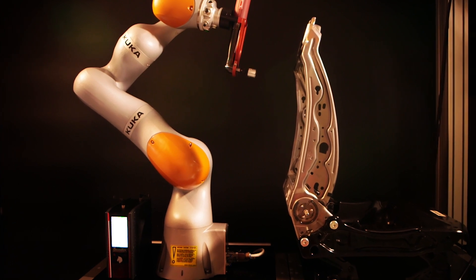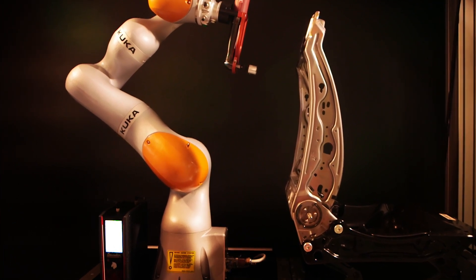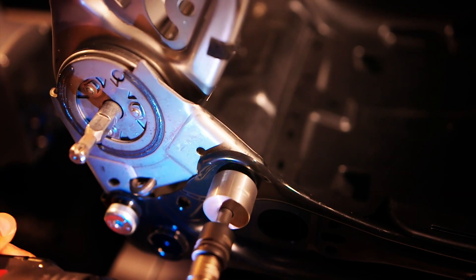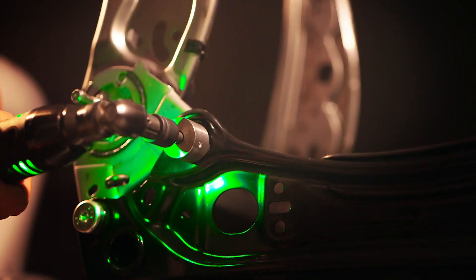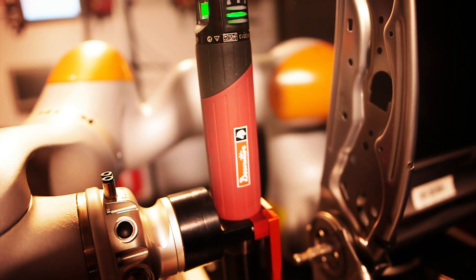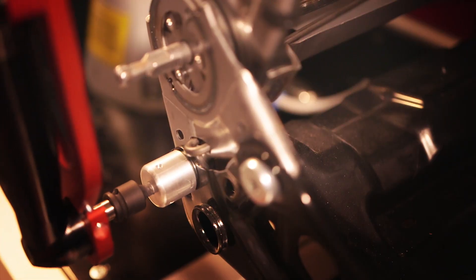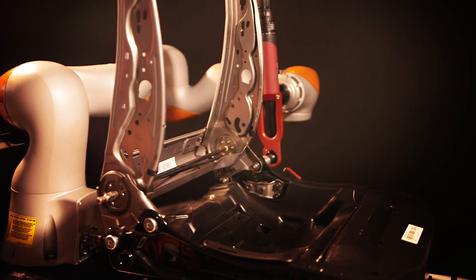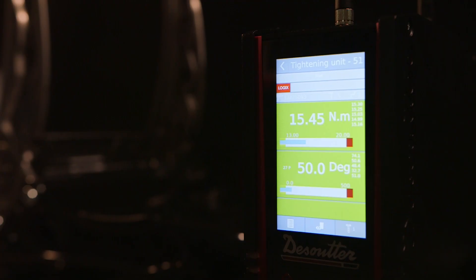Here you can see a typical bottleneck application: the seats, backrest, and marriage. This application has always been a bottleneck for our customers in terms of quality and productivity. To solve it, we are working with our key customers and major robot suppliers together. What you will see here is the most practical solution: the operator works together with the cobot — the operator makes the first tightening to align the seat, then moves on to prepare the next seat, while the cobot steps in and finishes all the remaining tightenings.